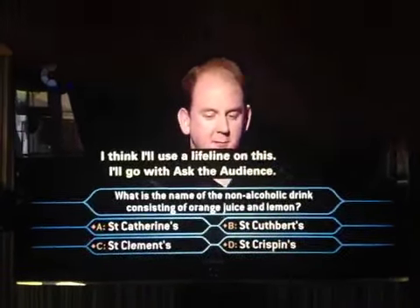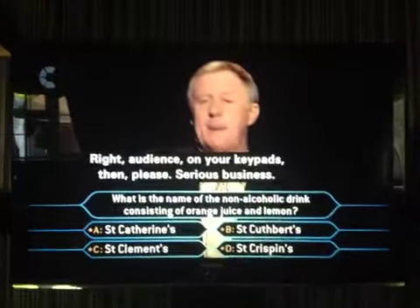I think I'll use a lifeline on this now. Go with Ask the Audience. Right, audience, on your keypad, please.